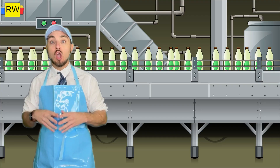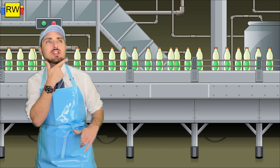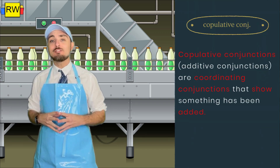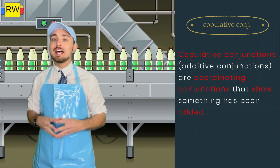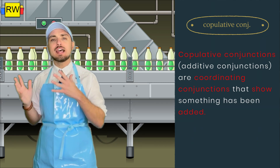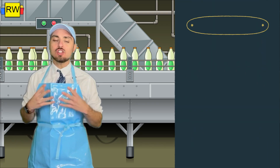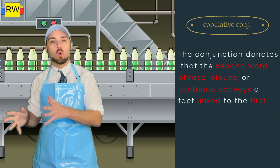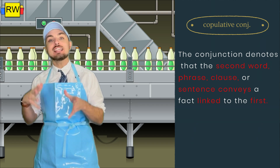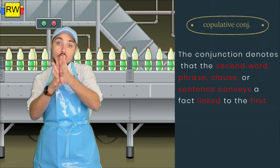You might be asking yourself, hmm, what are copulative conjunctions? Well, let me go ahead and answer that for you. Copulative conjunctions, also known as additive conjunctions, are coordinating conjunctions that show that something has been added. In fact, the conjunction denotes that the second word, phrase, clause, or sentence conveys a fact that's linked to the first one. So they're all joined together.